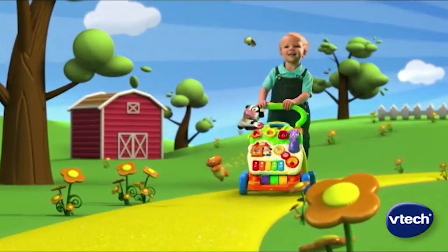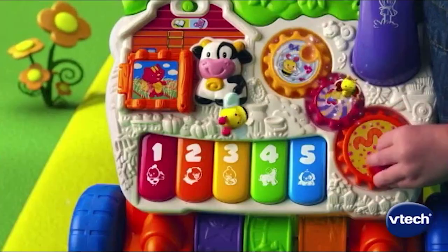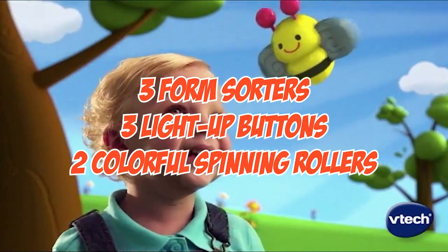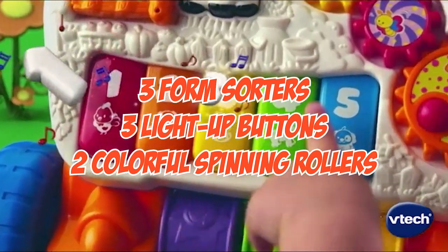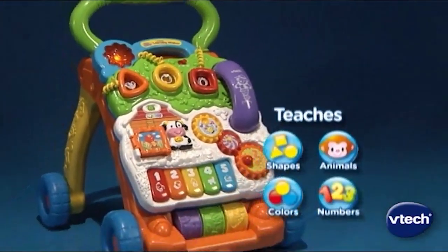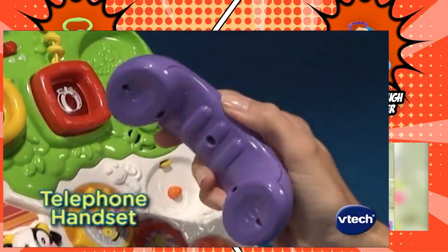On one hand, the VTech Sit-to-Stand Learning Walker has five piano keys in an early learning center to play music and foster creativity. Additionally, it has three form sorters, three light-up buttons, and two colorful spinning rollers that promote motor skill development. There's also a pretend phone, a band set, and mechanical props to make role-playing more enjoyable.